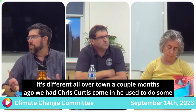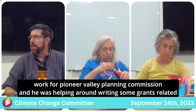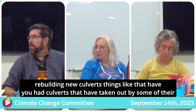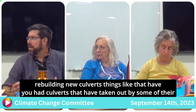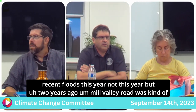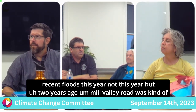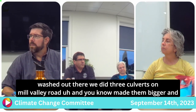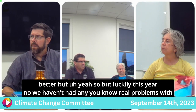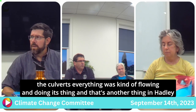A couple months ago Chris Curtis came in — he used to work for Pioneer Valley Planning Commission — helping write grants related to culverts destroyed in flooding in Deerfield earlier this year. As for culverts taken out by recent floods — not this year, but two years ago Mill Valley Road was washed out. We did three culverts on Mill Valley Road and made them bigger and better. Luckily this year we haven't had any real problems with culverts — everything was flowing.